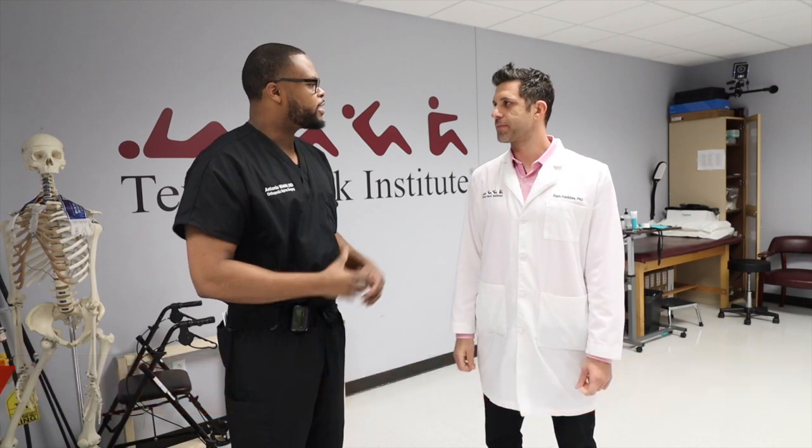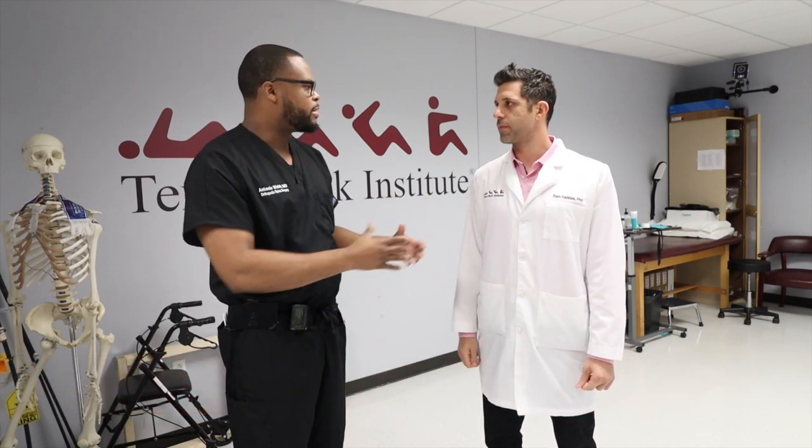Dr. Hadass, how are you doing today? Thank you for having me in your lab today. Can you tell us a little bit about the lab, and maybe show us around a little bit? Yes, absolutely. So we opened the lab about five years ago, and the goal of the lab is to generate functional outcomes of the patients before and after an intervention. We have a couple of cool tools in the lab.